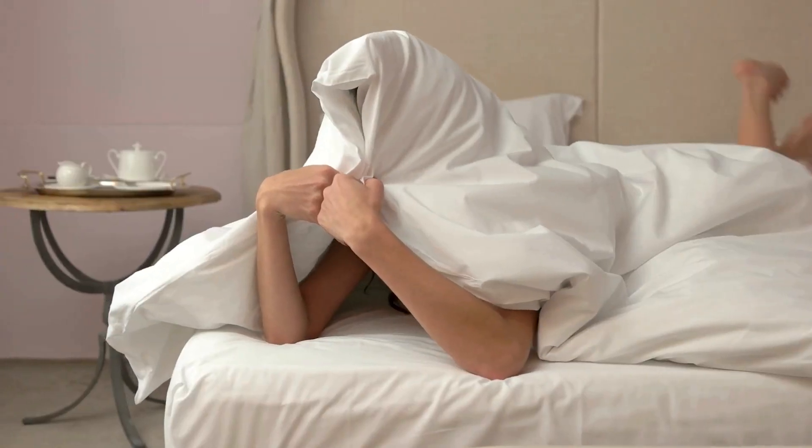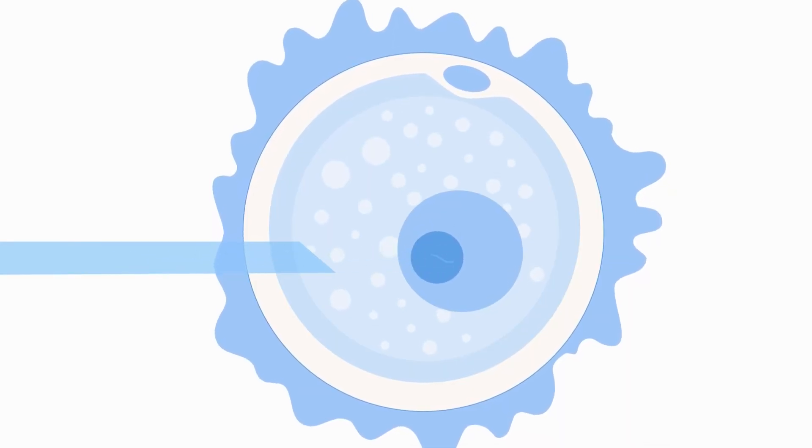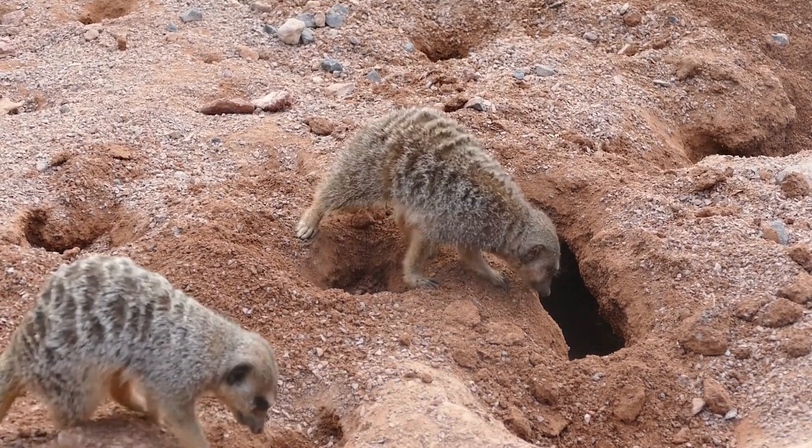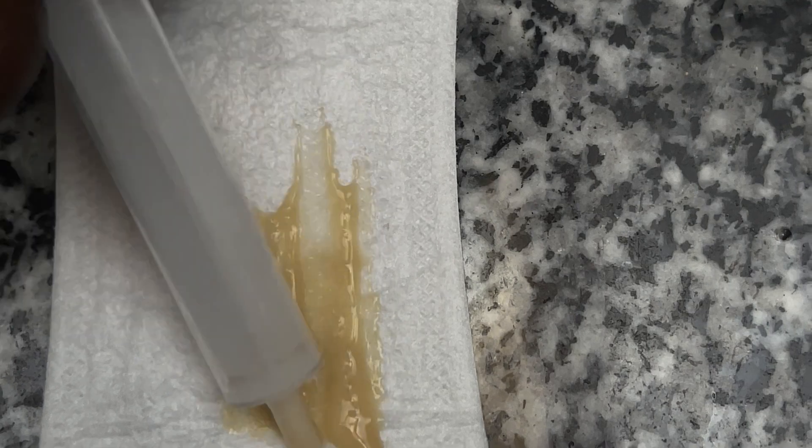Let us look at pink discharge. Pink vaginal discharge could indicate the beginning of your period — it's like a way of saying 'yo, guess who's here.' It could also indicate spotting, which can occur during ovulation, when using contraceptives, or during sexual intercourse when friction caused irritation and bruising. Pink discharge could also indicate that you are pregnant. If you see it during early pregnancy, do not panic — this is what we call implantation bleeding. After fertilization, the blastocyst implants into the uterine wall, and as it burrows in, slight bleeding can occur, leading to a pink bloody discharge.